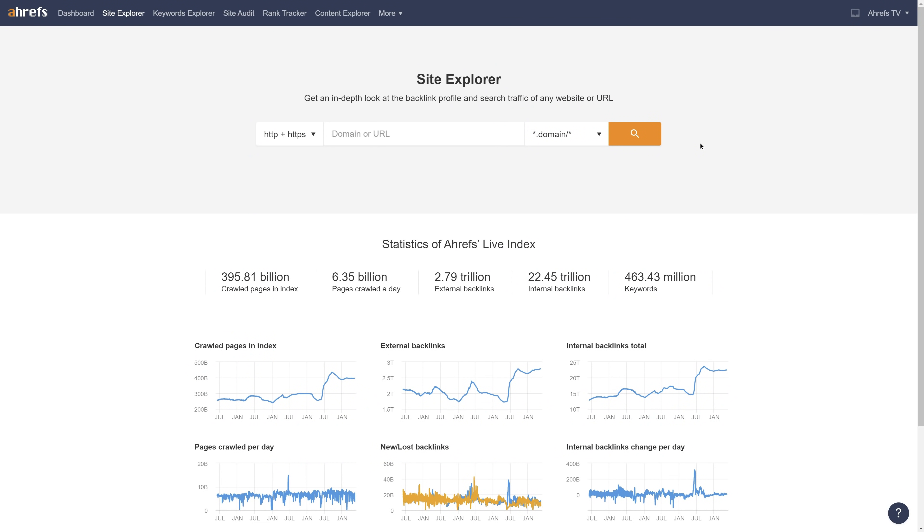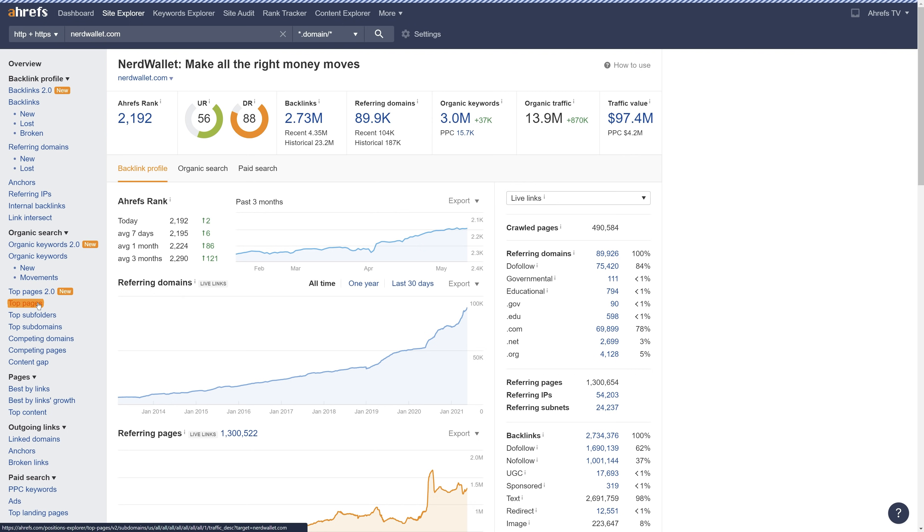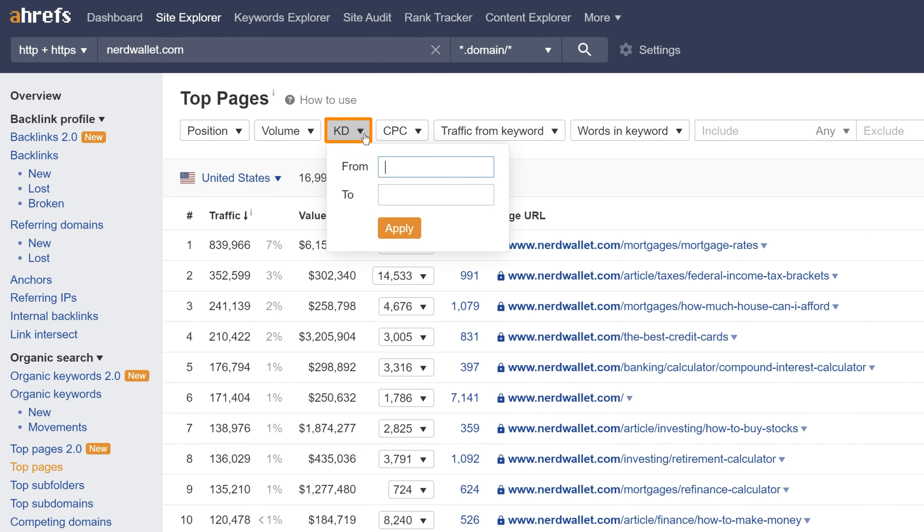To get started, enter one of your organic search competitors' domains. I'll go with nerdwallet.com. Next, go to the Top Pages report, which shows you the pages that send the site the most search traffic. Then let's set a keyword difficulty filter with a maximum value of something low, like 20, considering the personal finance niche is pretty competitive.